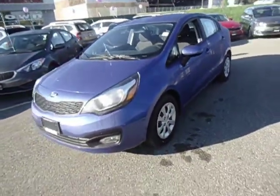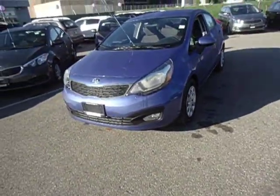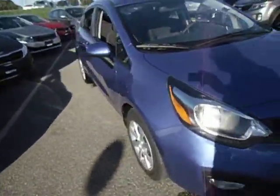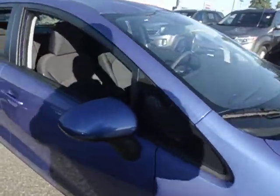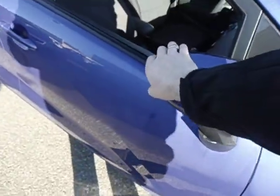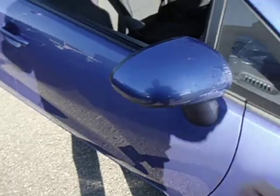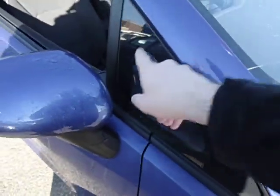So this is your LX Plus model. With that you got your fog lights, foldable side view mirrors — they fold inwards and outwards — and you got the little mirror here for the blind spot.